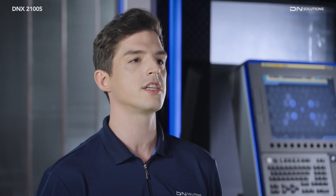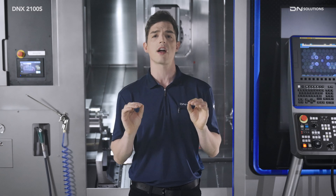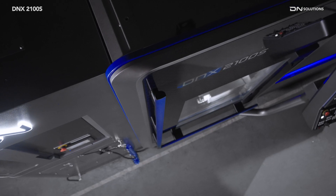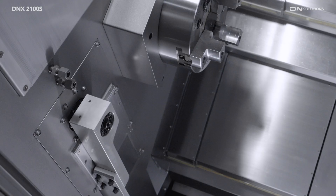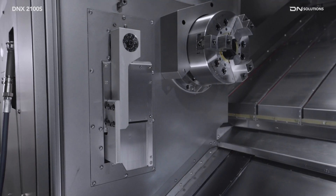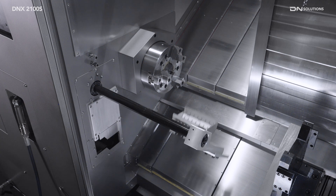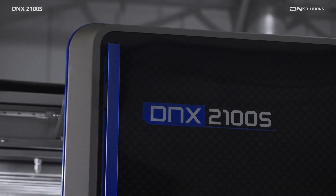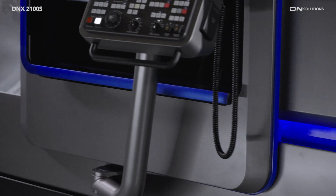Most importantly, if you are considering automation installation, we strongly recommend the DNX2100S. Its tool magazine structure without front protrusion and integrated parts catcher allows for more space to accommodate automation equipment. With the servo-auto-door, you will experience incredible automation like never before with speed and convenience.